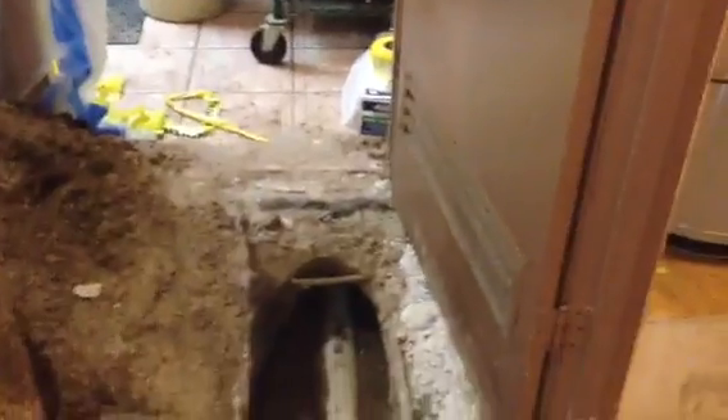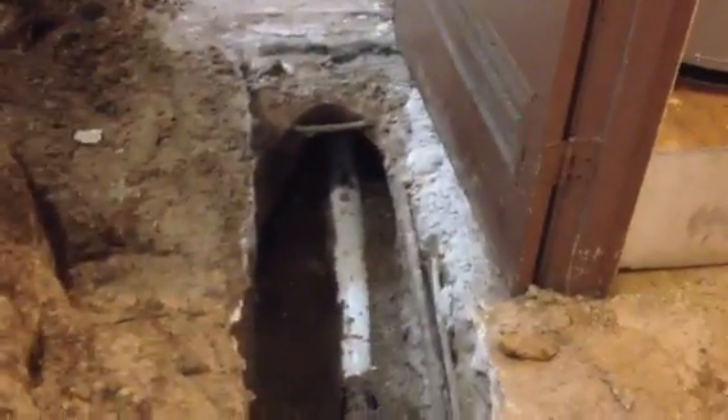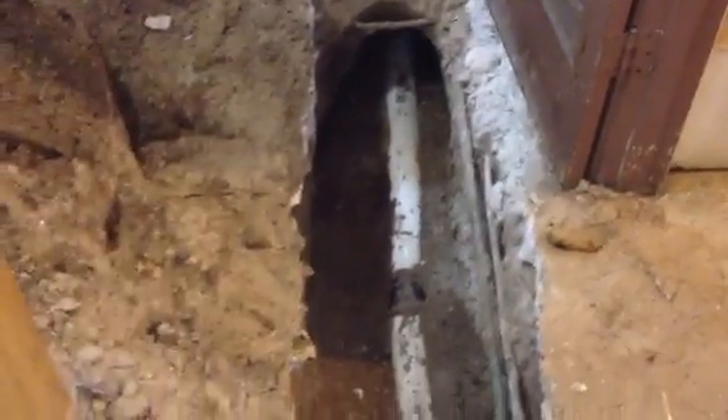We've got to continue to go about six more feet but we're doing it in a second phase. This phase is going to be complete once we fill this dirt in. We'll have the pest control inspection here and then tomorrow we'll be cementing this.